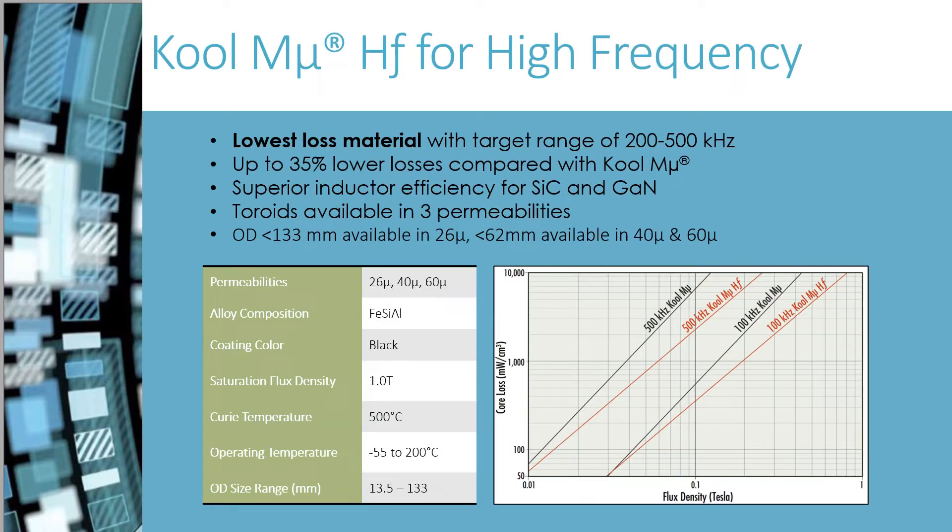Cool Mu High Frequency is our lowest loss material currently in widespread use and in Magnetics stock. Designed for use at frequencies above 100 kHz, it has been shown to improve efficiency at lower frequencies also. If you are not at elevated frequency or do not have a wide flux swing, you will find that Cool Mu Max performs well. There is no cost difference between the two materials.